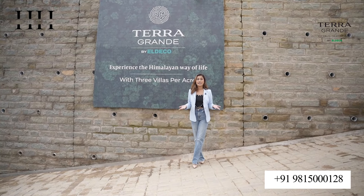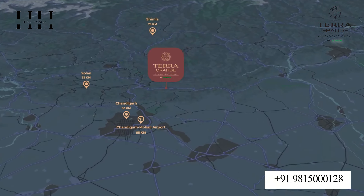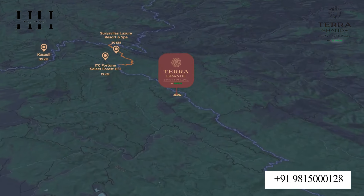Terra Grande, located in the tranquil hills of Sirmour, is very well connected from Delhi and is just 63 kilometers away from Chandigarh. So if you are looking for peace and comfort in the hills of Himachal Pradesh, then you are at the right place.